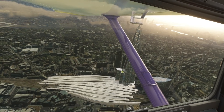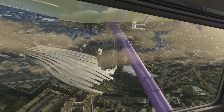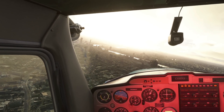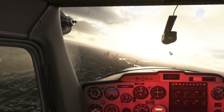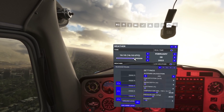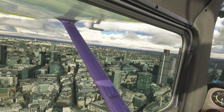Then of course there's price. The Reverb G2 is about £600 in the UK, and sometimes HP has great discounts where you could get it for as low as £450 — that is great value for money. When compared to the Aero, it's a very tempting proposition and probably the best VR headset for most people.